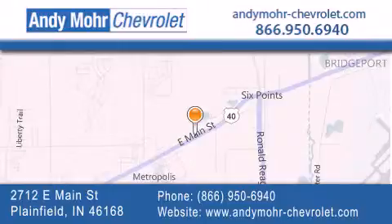Visit Andy Moore Chevrolet today at 2712 East Main Street in Plainfield, or see us online at andymore-chevrolet.com.